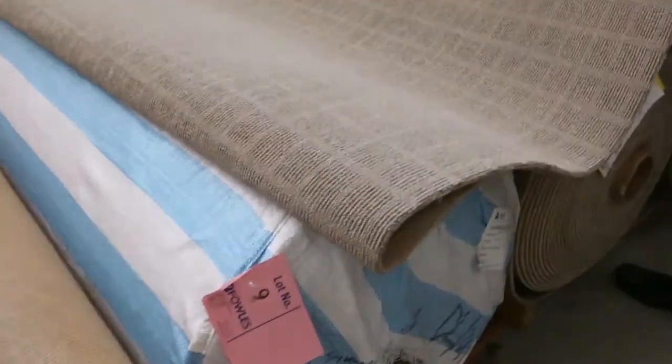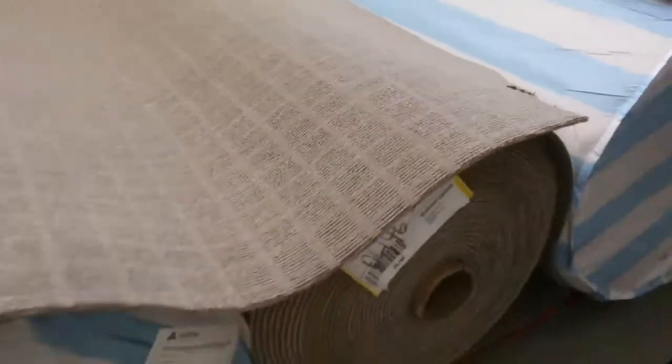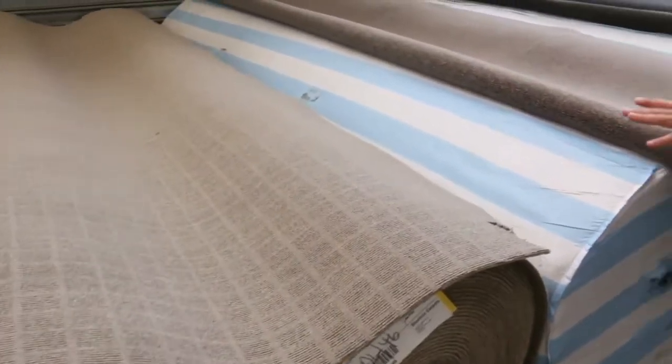We've got some loop pile there also — a nice hard brown loop pile with the hessian back. Big roll there, 44 metres. Looks like there's another roll there very similar. So you get a good metre range if you want big quantity — you get 80, maybe 120 metres in some colours.